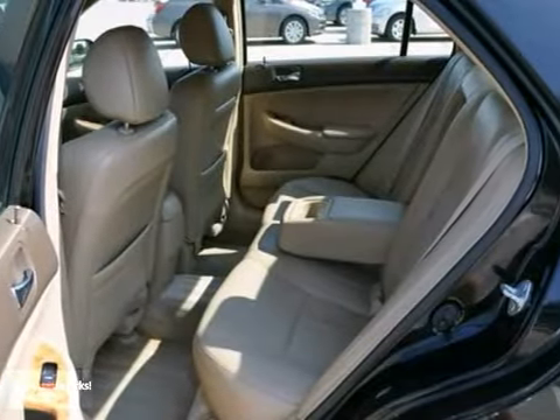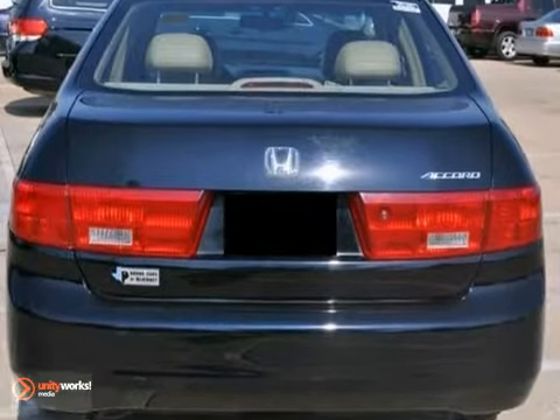And with dual-zone climate control and a sunroof, we won't be here long. Come see it for yourself today.